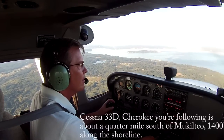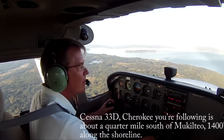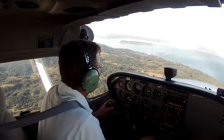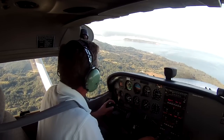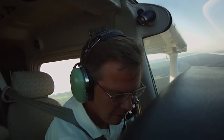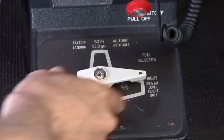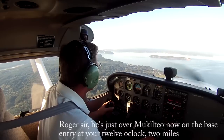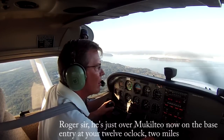33 Delta, Cherokee, you're following about a quarter mile south of Muckelfield, 1,400 along the shoreline. Okay, 33 Delta. So we're looking for some traffic out here — I don't see this guy anywhere. There's a reporting point down here where he said we're looking. Preparing for landing: mixtures rich, drill sectors on both. Negative contact for 33 Delta. Roger, he's just over Muckelfield now in the base entry.